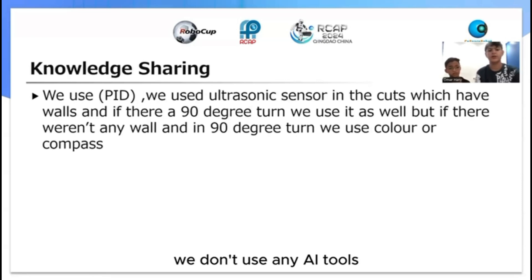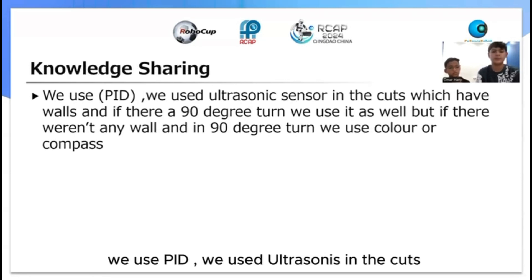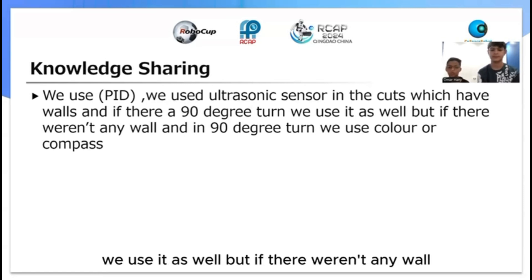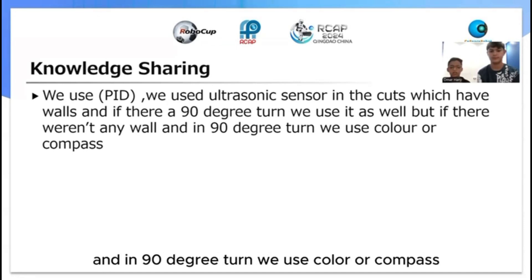We don't use any AI tools. We use the BID and the ultrasonic sensor in the cut switch which detects the wall. If there is a 90-degree turn we use a specific approach, and if there are no walls on a 90-degree turn, we use that approach as well.